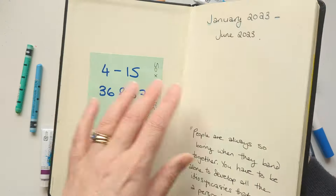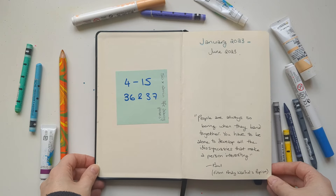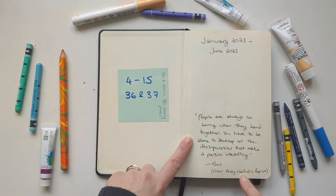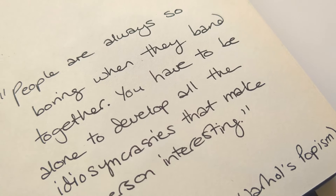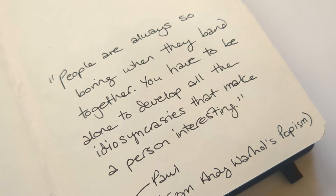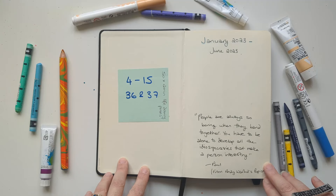This sketchbook is a Royal Talens Art Creation sketchbook — they've got beautiful smooth creamy paper and are one of my absolute favorite sketchbooks. The quote for this sketchbook comes from Andy Warhol's Popism, his account of the 60s: "People are always so boring when they band together. You have to be alone to develop all the idiosyncrasies that make a person interesting." For a consummate hermit such as myself, that was music to my ears.